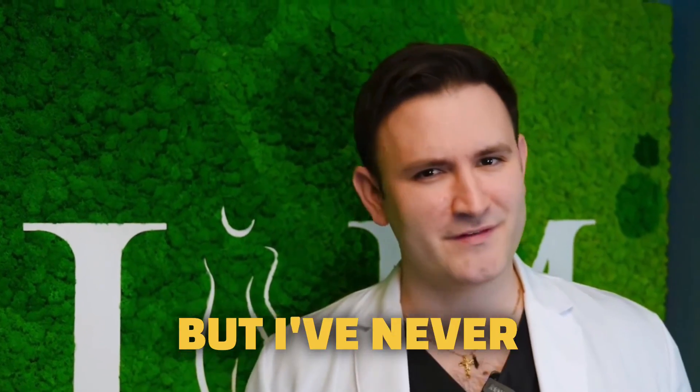All that being said, this old picture of her looks like it could be a real scar. But I've never seen a scar look like this.